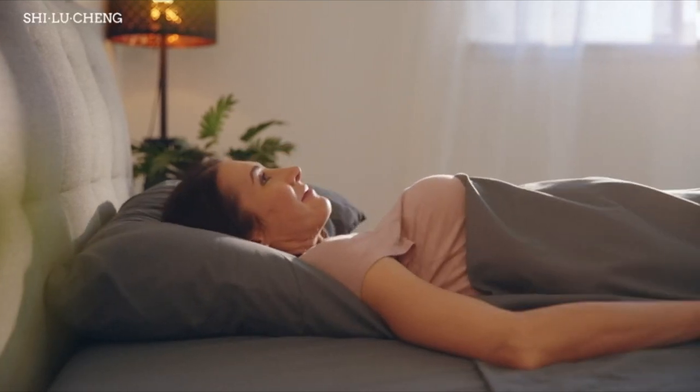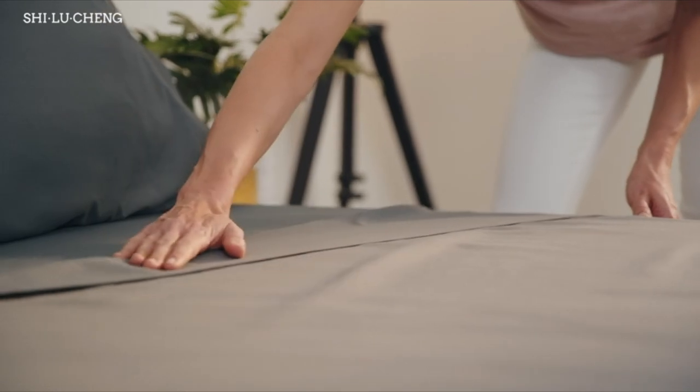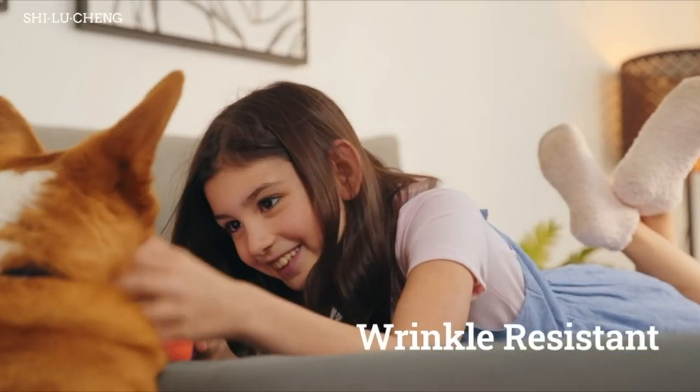Wake up refreshed every day in the Xilu Zhang Bed Set Sheet. A silky smooth breathable microfiber that provides 1800 thread count gives you maximum coziness. Plus, it stays wrinkle-free and easy to handle.